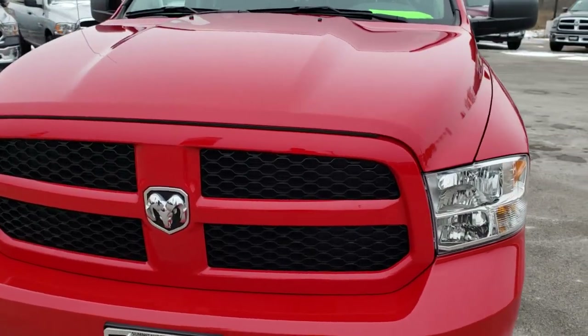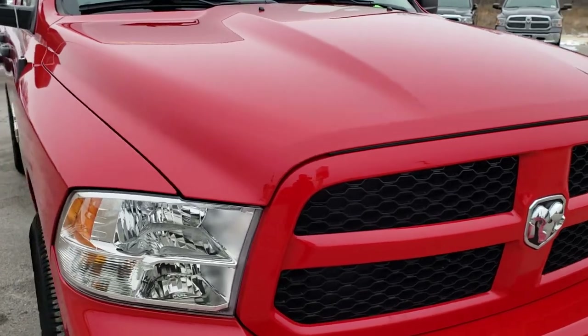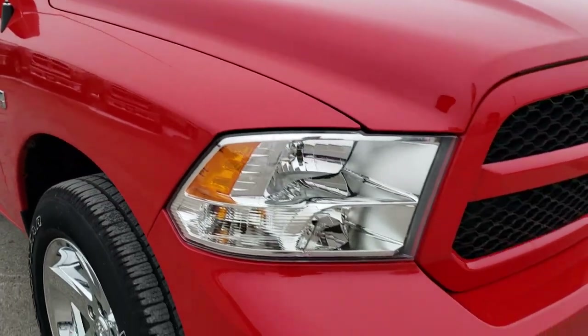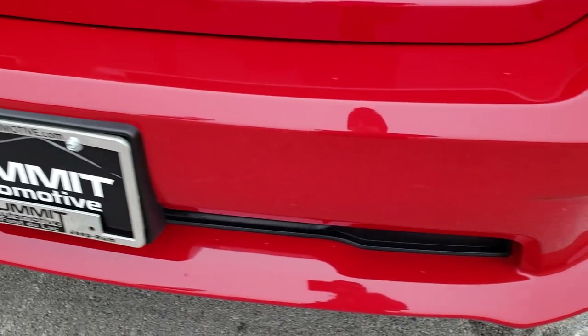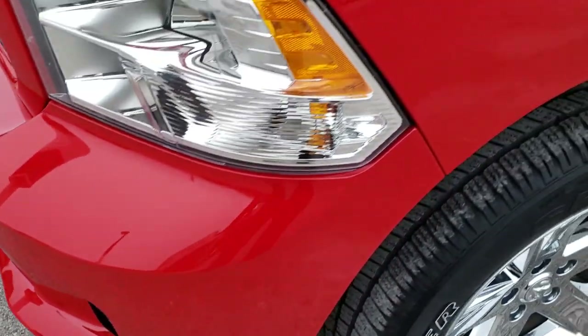Remember, we are the guys with the trucks on 41. Today we are checking out this super clean 2017 Ram 1500 quad cab, six foot four inch short box Express. This vehicle has a 5.7 liter V8 Hemi motor. From this HD video you will be able to tell that this truck is extremely clean all the way around.